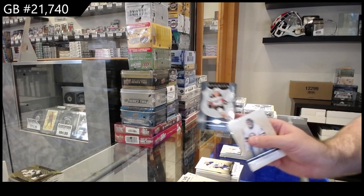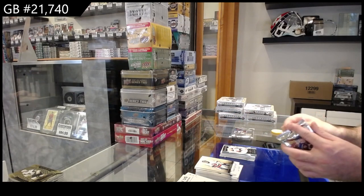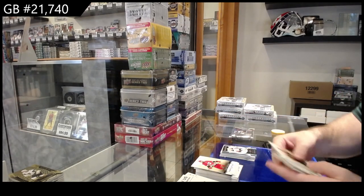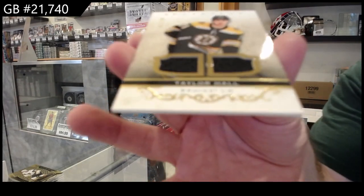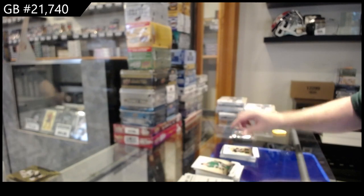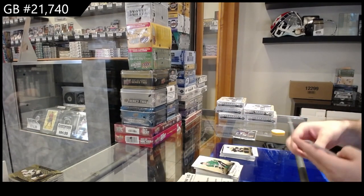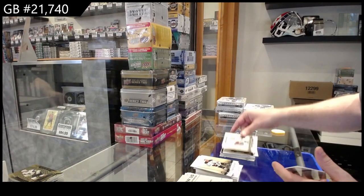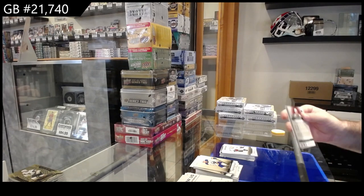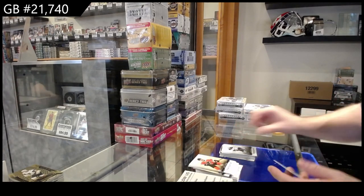We've got a number $9.99 for the Ducks. A $2.49 Taylor Hall for Boston. $9.99 for the Hawks of Kalniuk. And a $99 Ryan O'Reilly for the Blues.